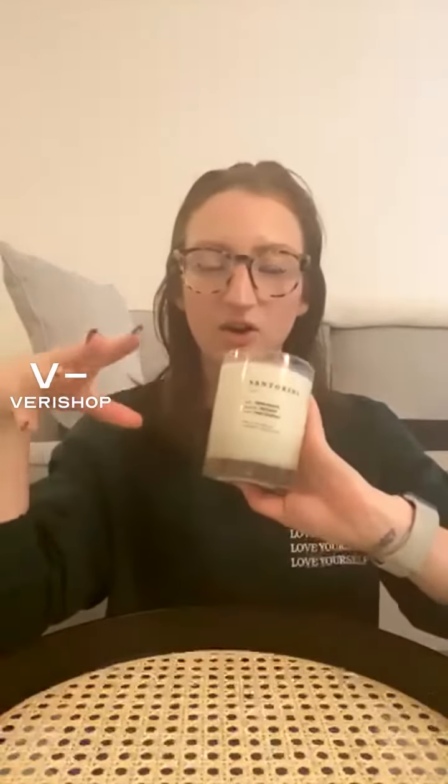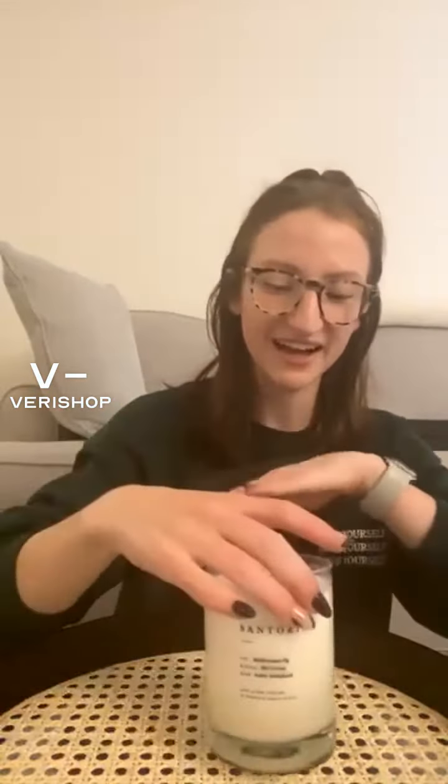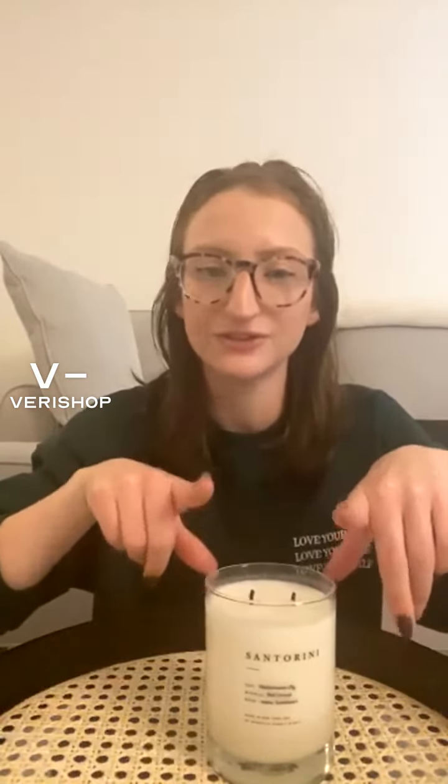This is the Brooklyn Candle Studio Like Earthy collection. There are three scents: Kyoto, Italia, and Santorini. Santorini is the one I have. I'm not sure what the others smell like, but I think they're all kind of fruity and woodsy. I've never had a Brooklyn Candle Studio candle before, but I've heard they all smell really, really good.